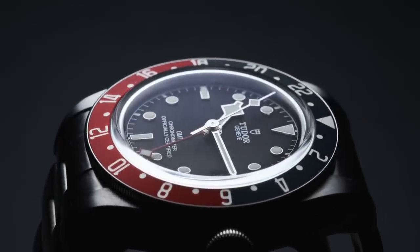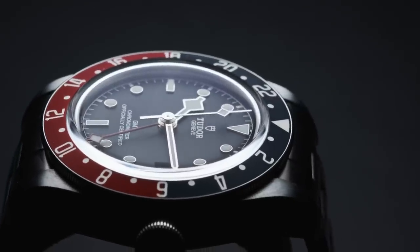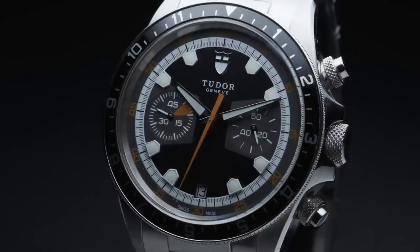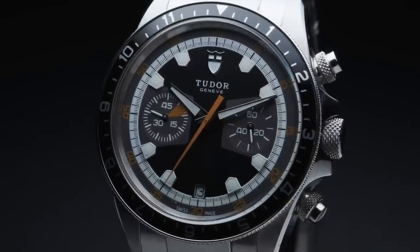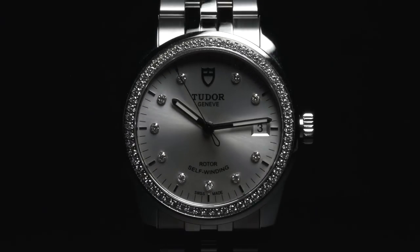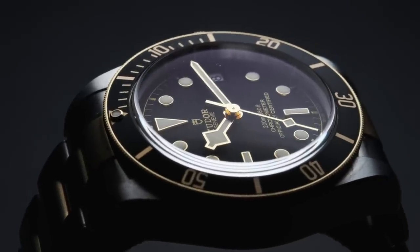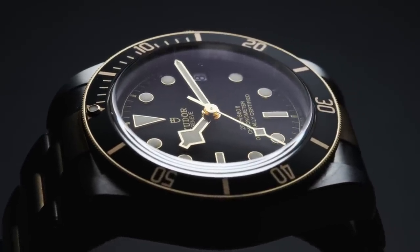The brand has had its ups and downs over the years, but over the last decade, and especially the last four or five years, they've been skyrocketing in popularity. The current collection has a healthy number of interesting pieces to offer, most of which have interesting ties to the brand's history. If you're even vaguely familiar with the brand, odds are good that the Tudor Black Bay is the first thing that comes to mind. So let's start there.